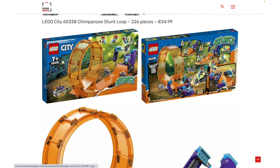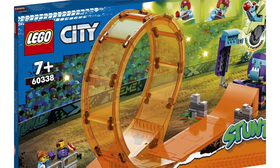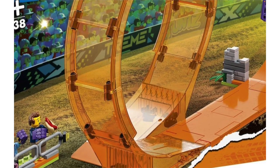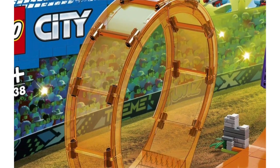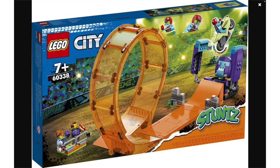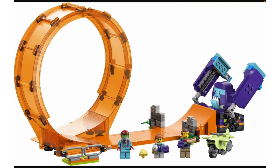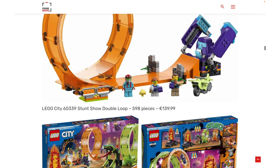Then we have the chimpanzee stunt loop at $55. I'm not really into these city stunt sets, but I think the loop build looks really cool. These don't really feel like LEGO pieces to me — this looks like something you'd see from K'Nex or Hot Wheels. I'd be interested to see how they work in reviews, like how much flex they have. But I think these sets are terrible value for money. $55 for this? This is like a $40 set at best.